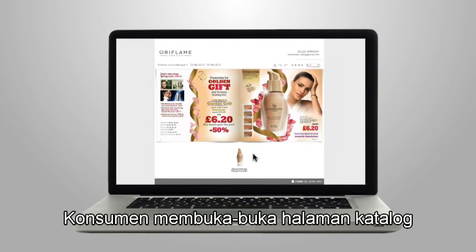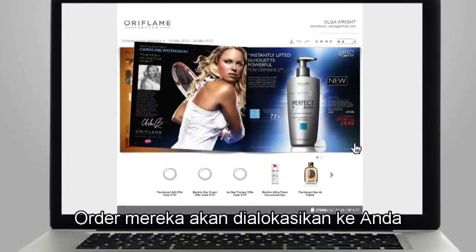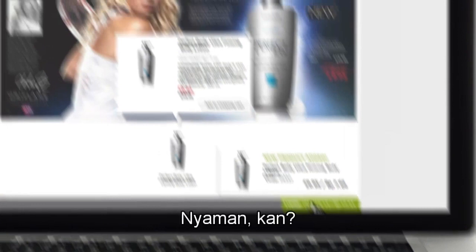The customer browses the catalogue and adds products to the basket. The order is allocated to you, and you can simply accept the order in your basket.